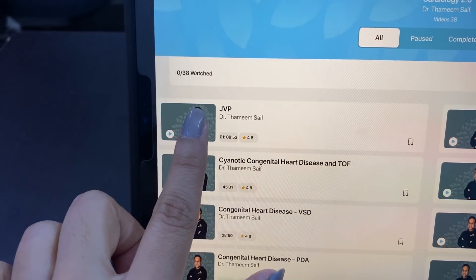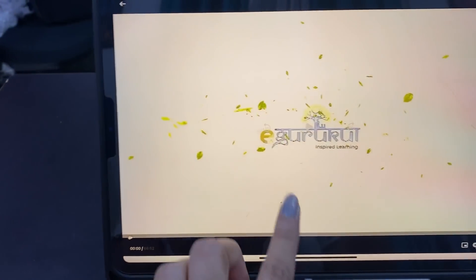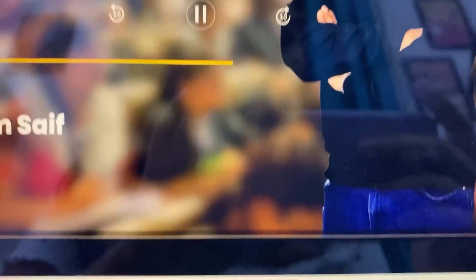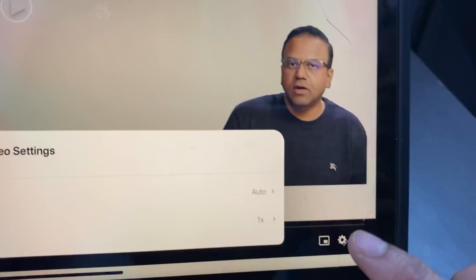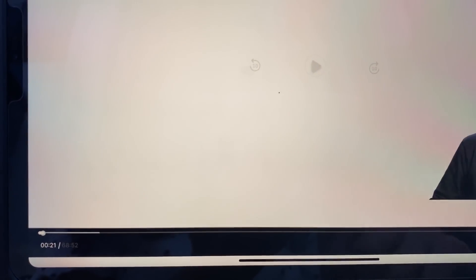Now I will show you a video, which is our Thameem sir's video. All the videos are available. The special thing is that you can see it in 2x speed and you can also slow it down — that is the best part. I thought that you can open the notes here too. So these are the features of the eGurukul app and the notes.